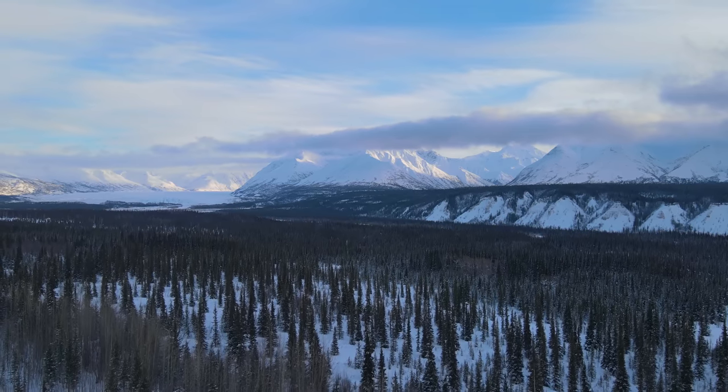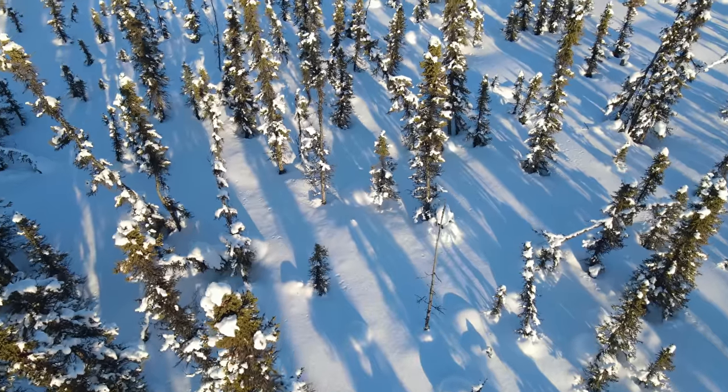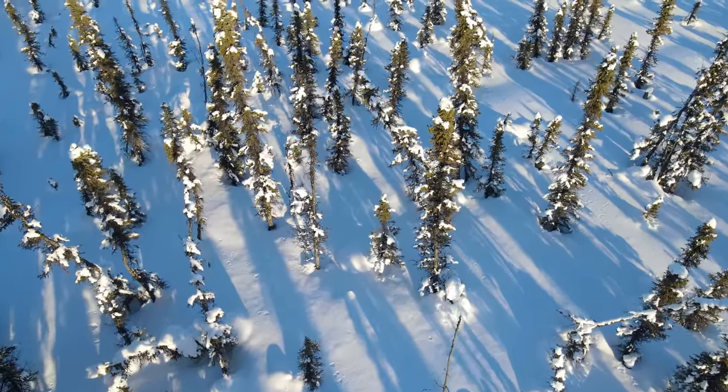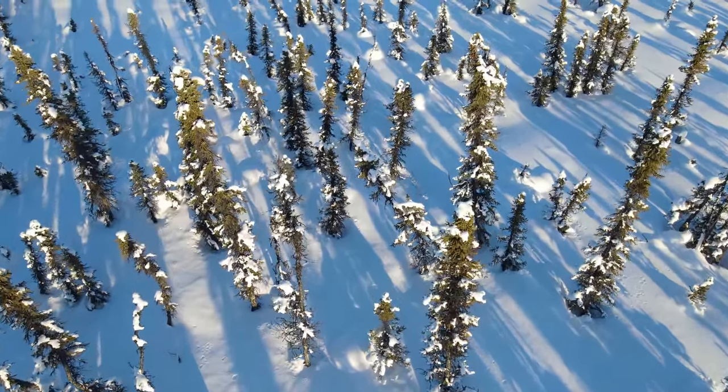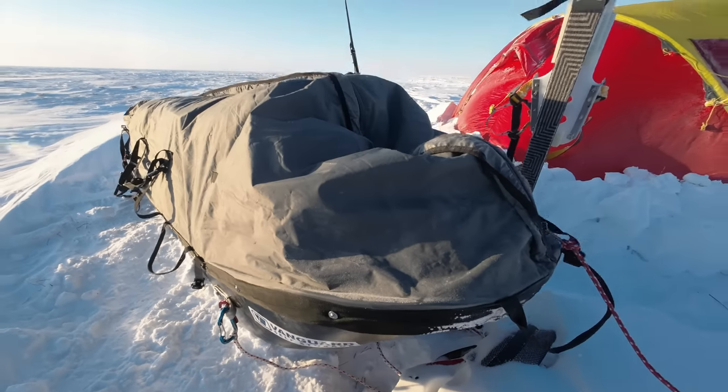I was in Alaska this last winter, which has quite a lot going for it if you're into stark wilderness. Lots of snow, lots of trees, until you get up north where the trees stop. After the barren North Slope disappointed my expedition plans, I looked for other opportunities.